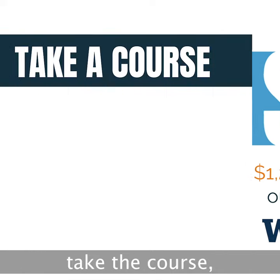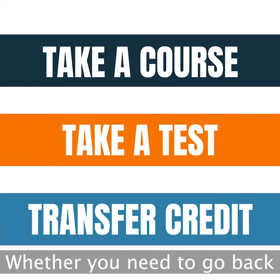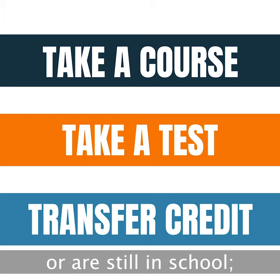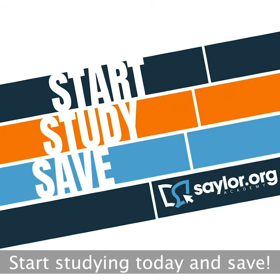All you have to do is take the course, take the test, and transfer the credit. Whether you need to go back to earn a degree or are still in school, our courses can earn you college credit for free. Start studying today and save.